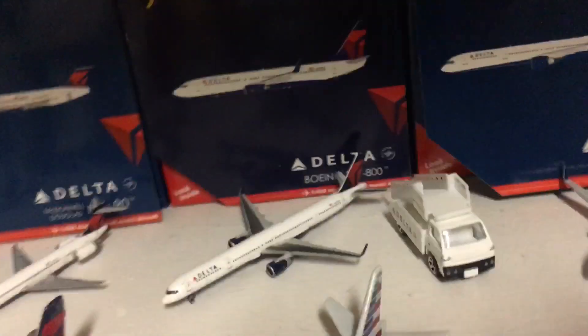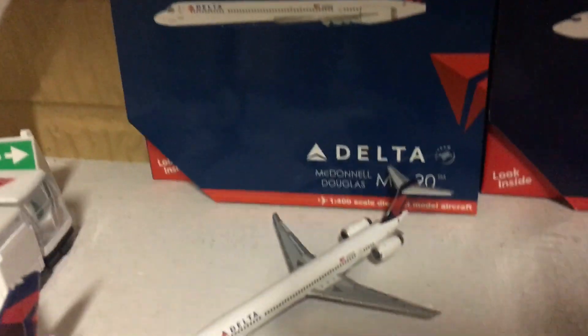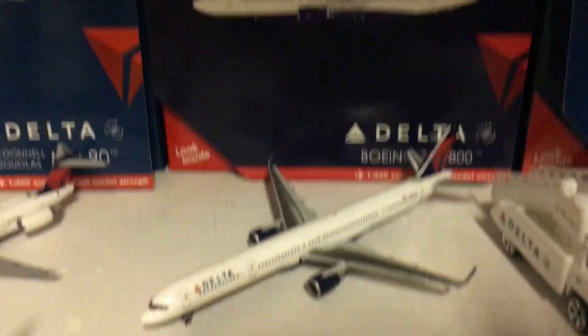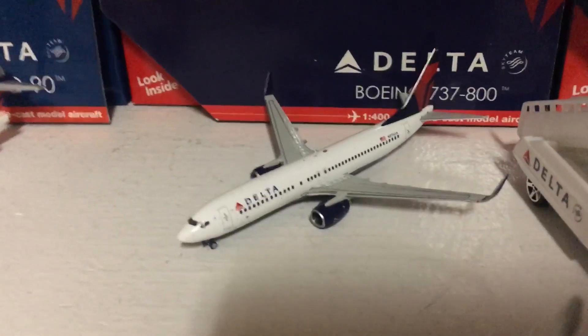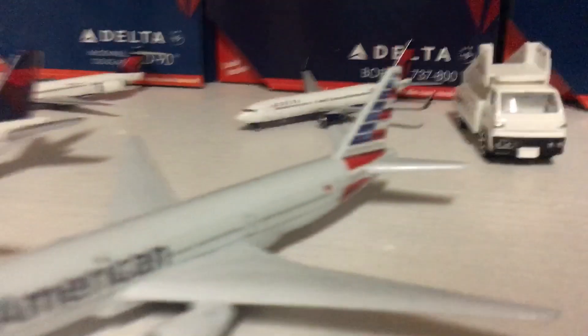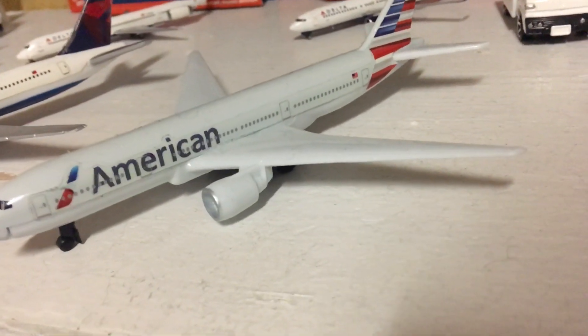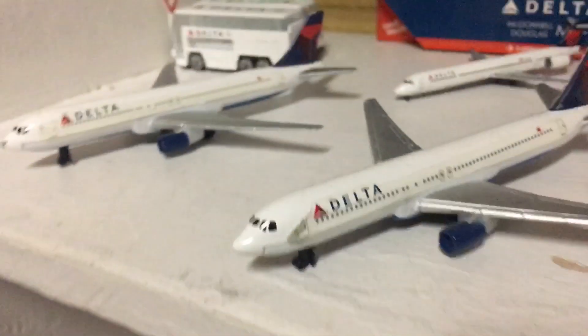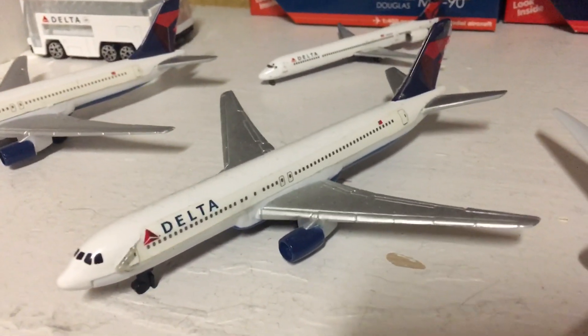Moving over here, we've got the Deltas. This is a Delta MD-90 I bought off eBay. Delta's 777-800 — I bought that off Amazon. There's the 757-300, also bought off Amazon, which is known as the Flying Pencil. Here's an American 777-300. This is the first plane I ever got — it's the Delta 767-400. And here's the one that Cole gave me.